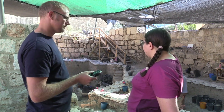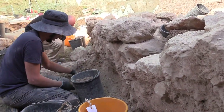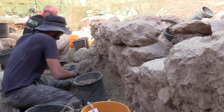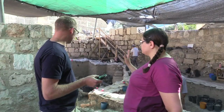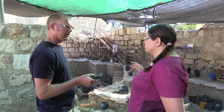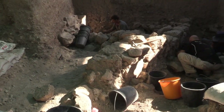We're starting to find architectural elements, especially in the northern area. We have a very impressive wall. This is an earlier wall than we kind of anticipated at this point. And now we're definitely deep in archaeological layers.